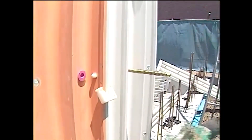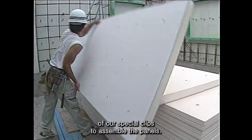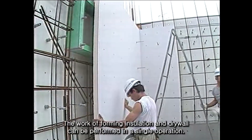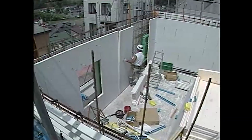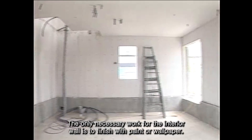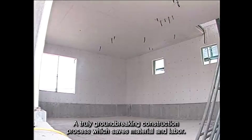The panels are also lightweight and can be easily handled. We have also simplified the forming process with the use of our special clips to assemble the panels. By utilizing our stay-in-place form called Z-Board, the work of forming insulation and drywall can be performed in a single operation. In other words, after pouring the concrete, the only necessary work for the interior wall is to finish with paint or wallpaper — a truly groundbreaking construction process which saves material and labor.